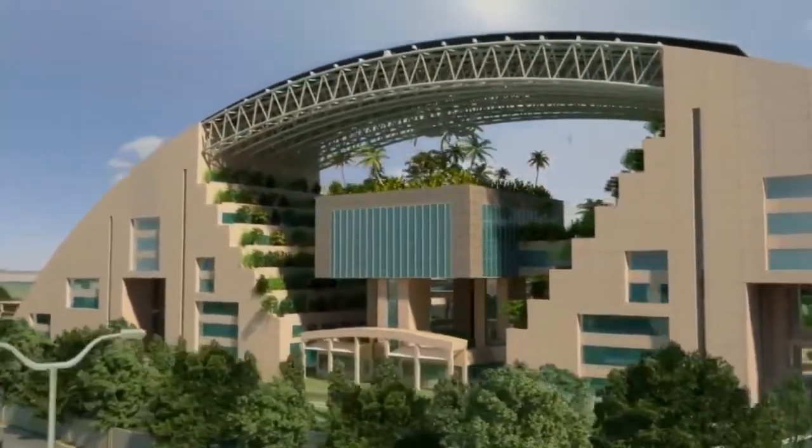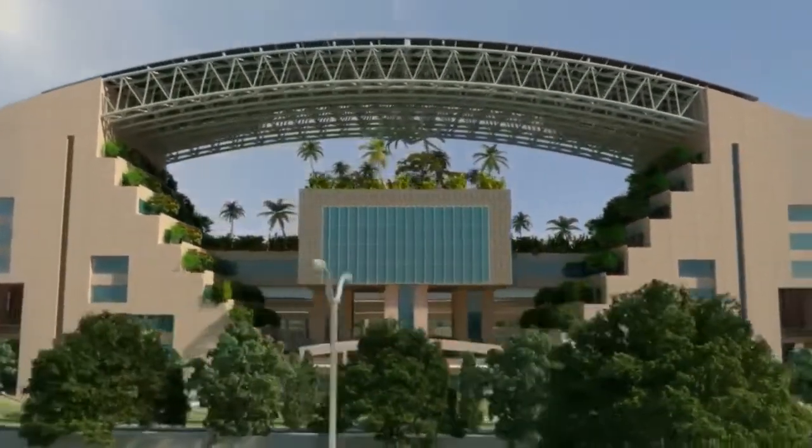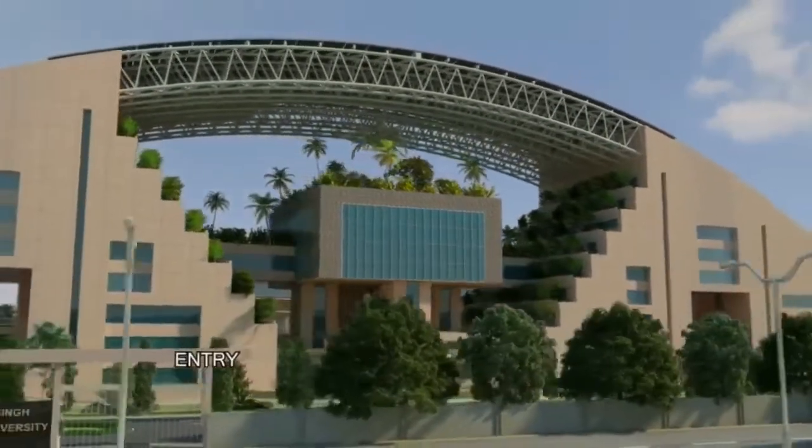Overall, it is a green zone that promises comfortable ecological spaces. This university is an amalgamation of tomorrow's technology and aesthetic settings.